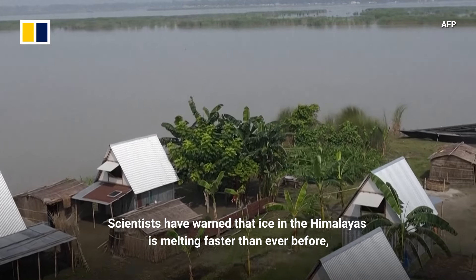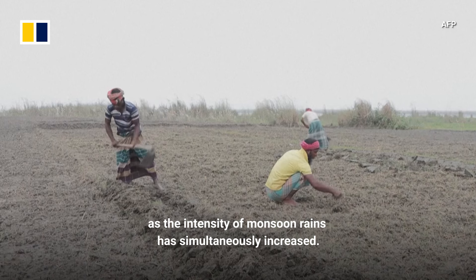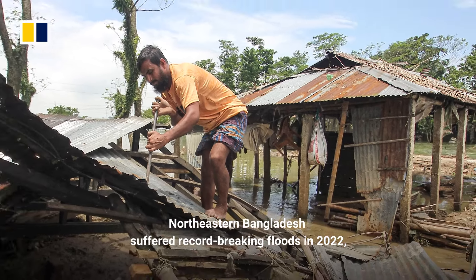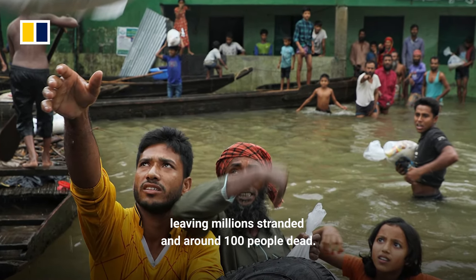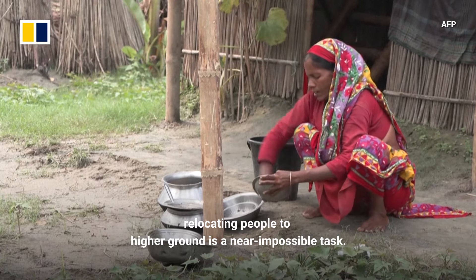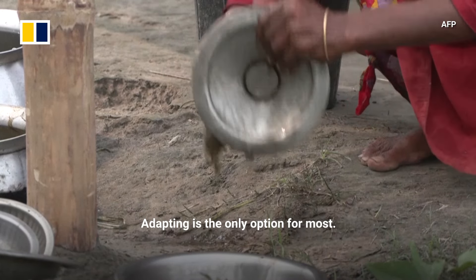Scientists have warned that ice in the Himalayas is melting faster than ever before, as the intensity of monsoon rains has simultaneously increased. Northeastern Bangladesh suffered record-breaking floods in 2022, leaving millions stranded and around 100 people dead. With millions of others at risk every year, relocating people to higher ground is a near-impossible task. Adapting is the only option for most.